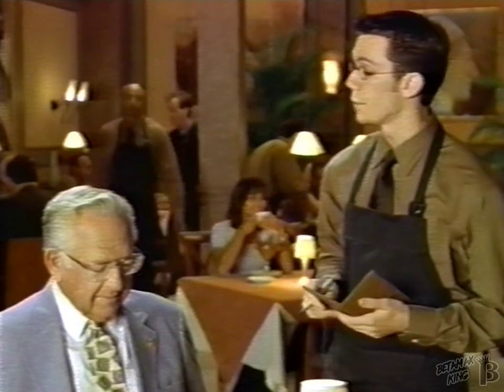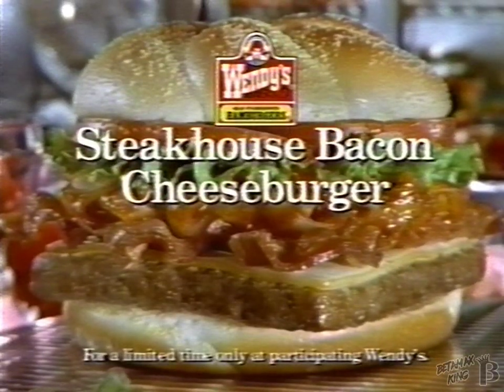And finally, a warm lobster cappuccino. Lobster cappuccino? I hear it. I just don't believe it. Wendy's new Steakhouse Bacon Cheeseburger. Dig in.